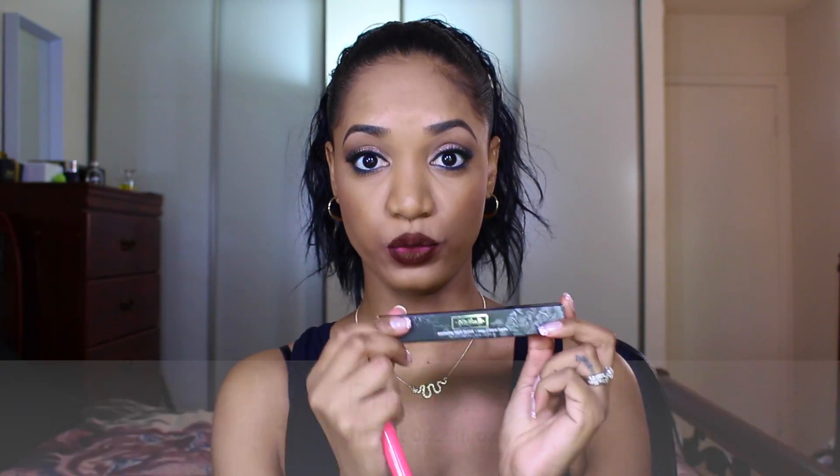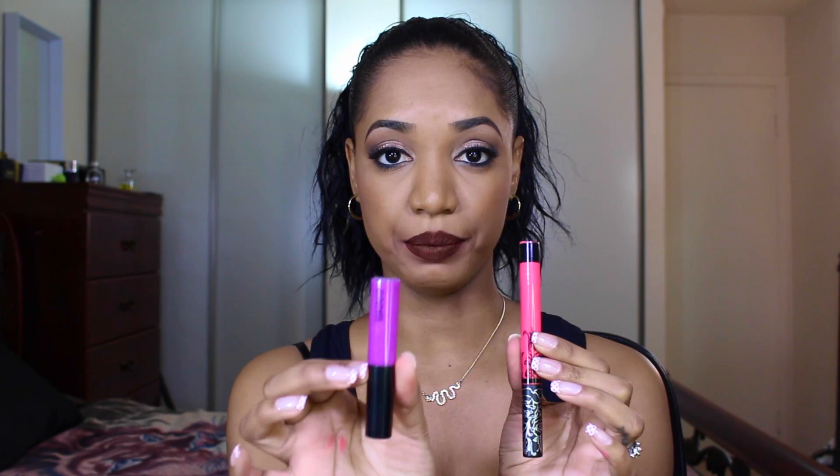These lipsticks are priced at $19 each. The box says 0.22 fluid ounces, and I'm going with that figure. Comparing to a MAC lip gloss, which is 0.17 ounces, the Kat Von D contains more product at 0.22 ounces — so we get more product here than a typical MAC lip gloss.